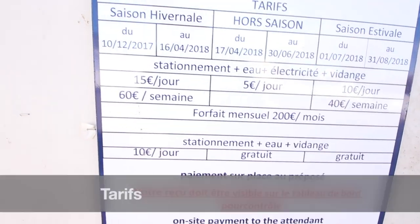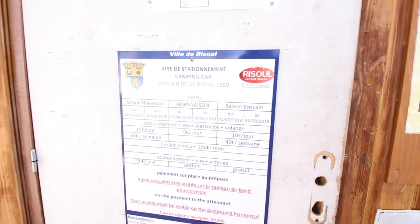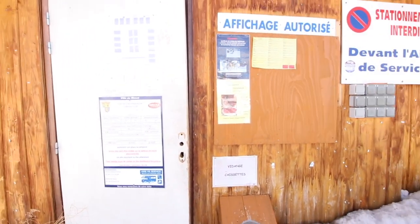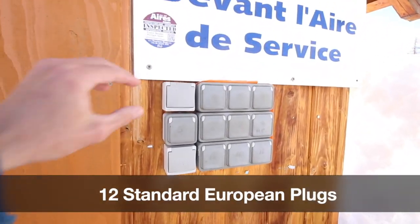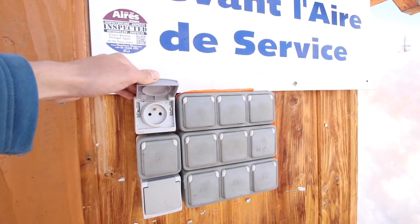You've got your tariffs here — it's meant to be 15 euros a day at this time of year, but we have noticed that nobody's actually come to collect any yet. You also have 12 standard European plugs, so if you've got a European extension lead you can just use those.